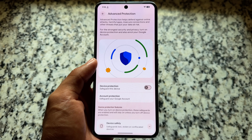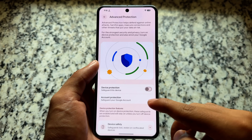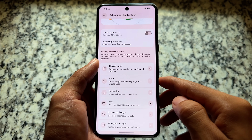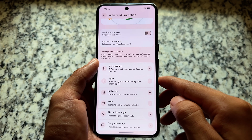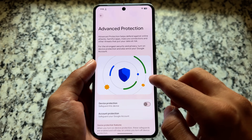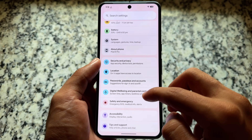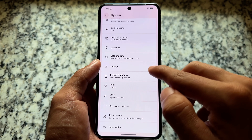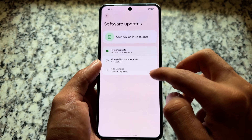Advanced Protection has been enabled — it was in the previous version too. Advanced Protection has more options related to device security. If you are a custom ROM user, this might not be useful for you, but everything else is quite similar.